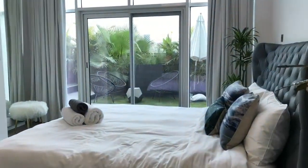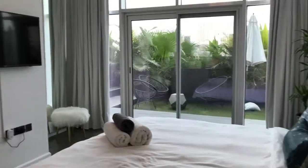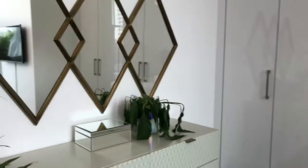This is the bedroom. It's quite huge. Built-in wardrobes. Really nice finishings.